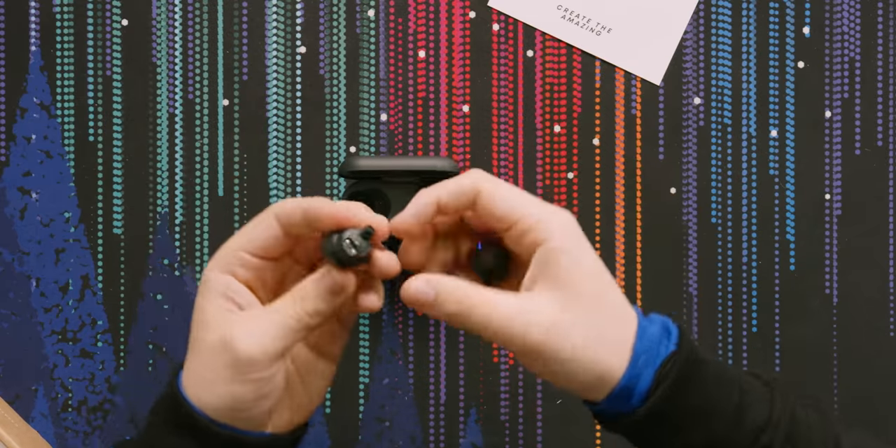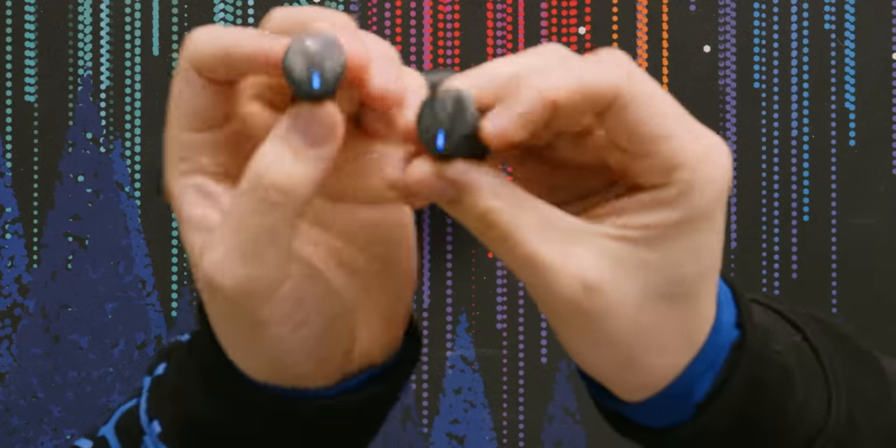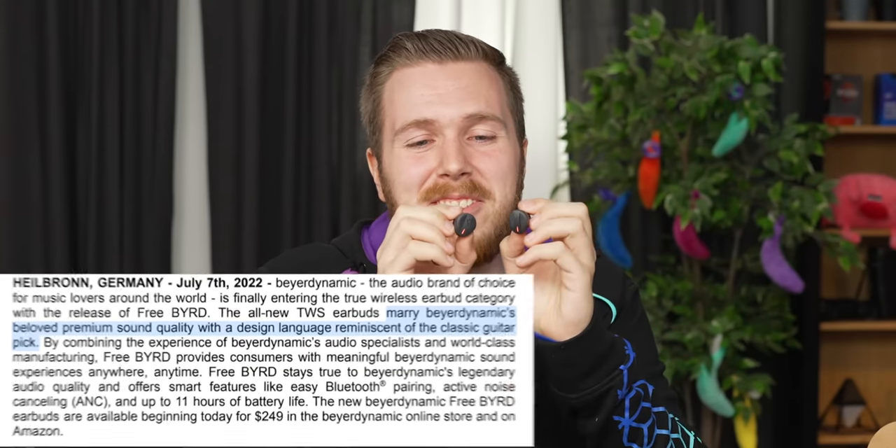I'm actually so stoked about these — they look great. They kind of look like guitar picks, like a plectrum. And they actually designed them to look that way too, which is kind of cute.